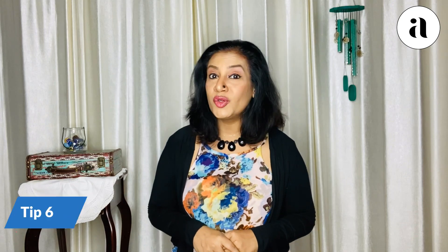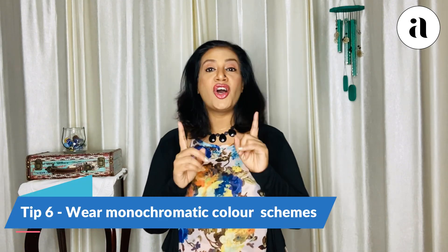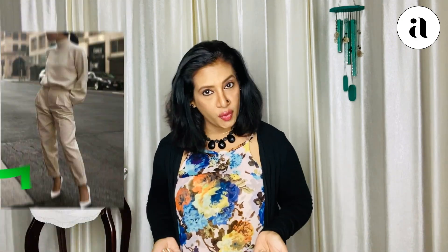Tip number six: use monochromatic color schemes — meaning a single color or the shades and tones of a single color for your upper and lower part. Take care not to use stark color contrast for your upper and lower torso, because when people look at you the body gets sliced. So always use monochromatic color schemes.